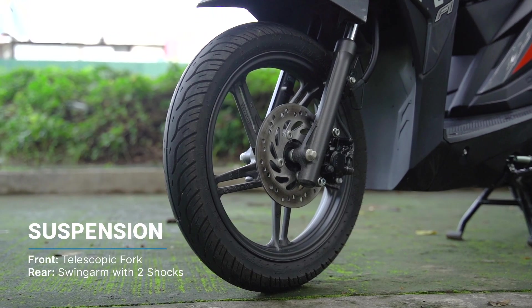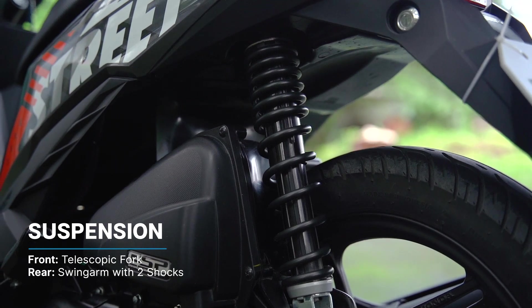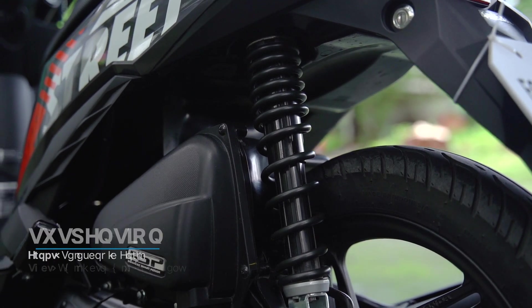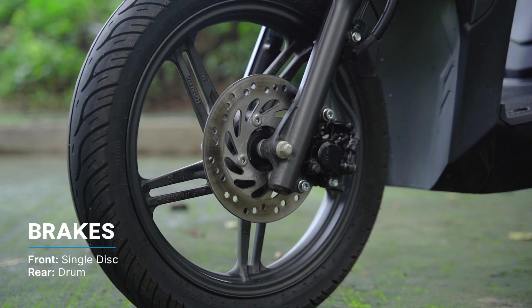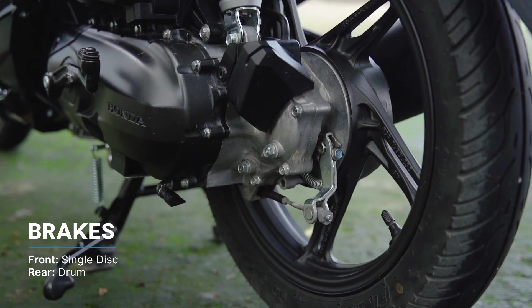The suspension is a telescopic fork setup up front with a monoshock unit swing arm at the back. Yes, it has a single-sided swing arm. You get disc brakes up front and a drum brake at the rear. However, there's no ABS on this model.